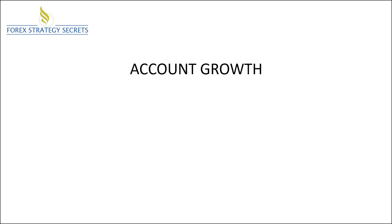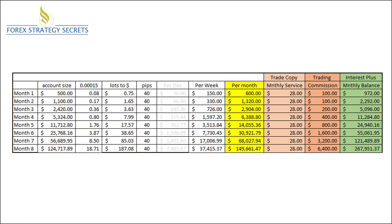Now let's focus on the growth. The growth of the account is based on 40 pips a day, which is what we're shooting for. We're averaging between 40 and 60 over the course of a week, and this is per day. So you can see the daily growth, the weekly growth, the monthly growth, and then how it compounds on itself as we're going through the process.